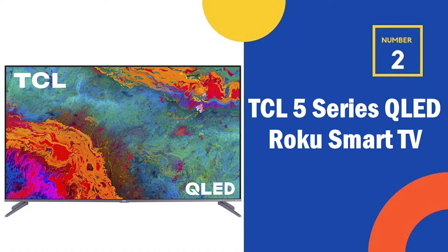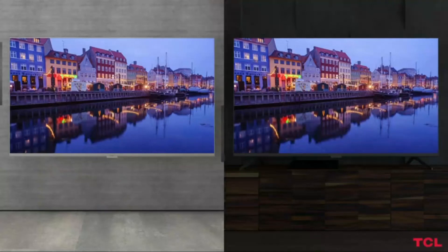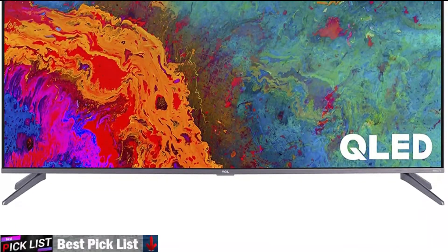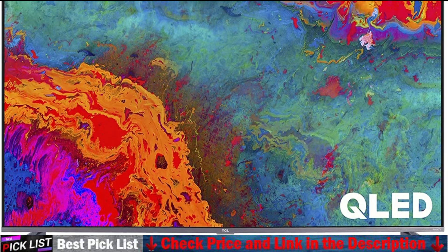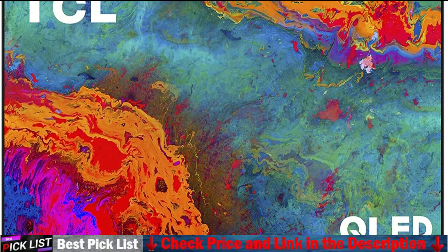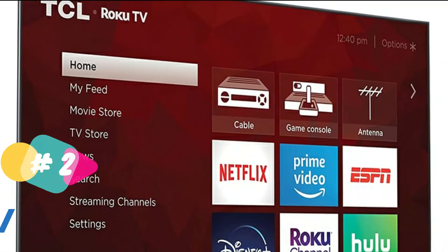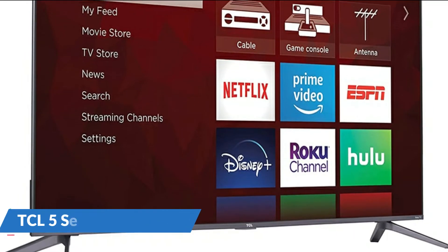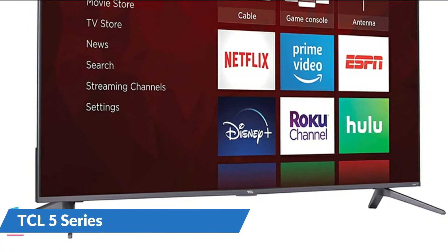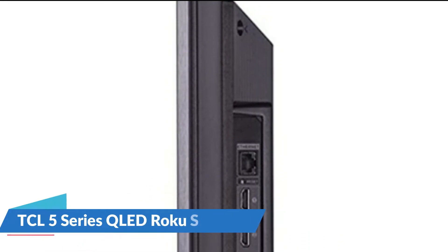Our second best QLED TV is the TCL 65-inch 5 Series QLED Roku Smart TV. The TCL S535 has a great VA panel with an exceptional contrast ratio that displays deep blacks, making it a great choice for watching movies. The 5 Series 4K TCL QLED TV features Quantum Dot Technology in the HDR Pro Pack with Dolby Vision. Thousands of streaming channels are accessible through a simple, intuitive interface. Quantum Dot Technology enhances performance, delivering better brightness and wider color volume, providing exceptionally vivid and lifelike picture performance.